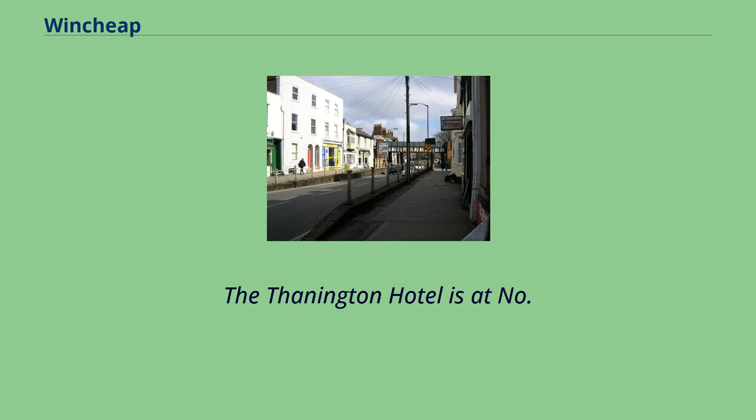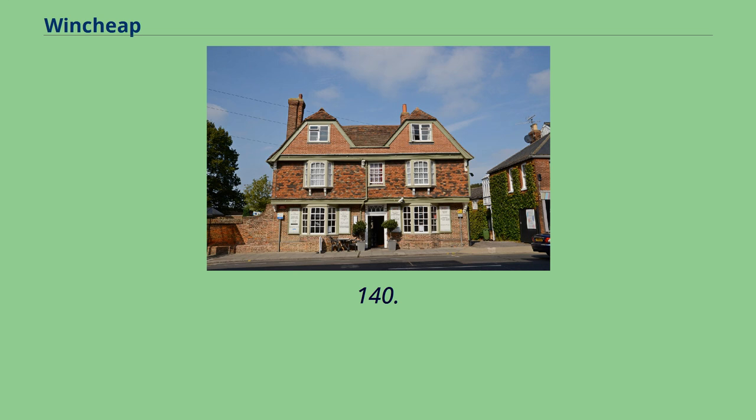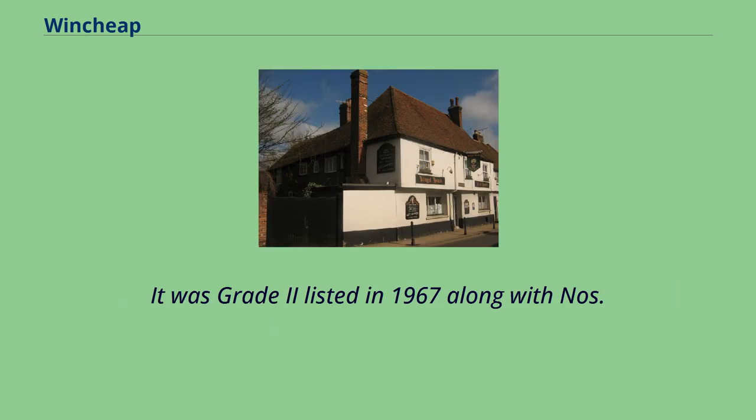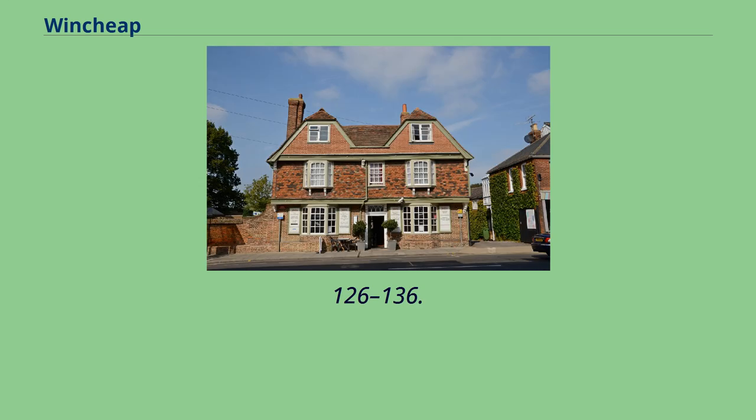The Theinington Hotel is at No. 140. It dates from the early 19th century and is a three-storey building rendered with cement. It was Grade 2 listed in 1967, along with Nos. 126-136.